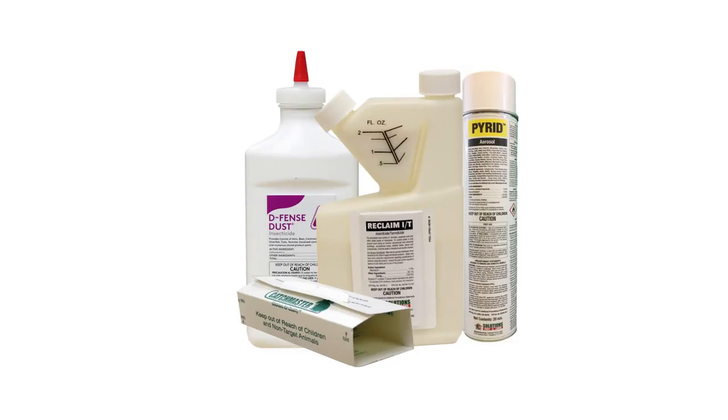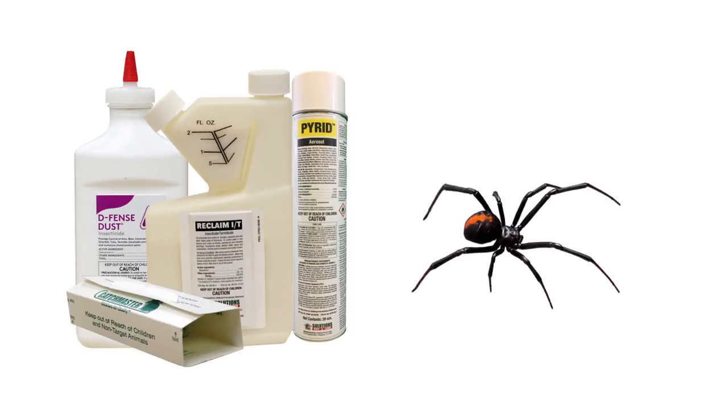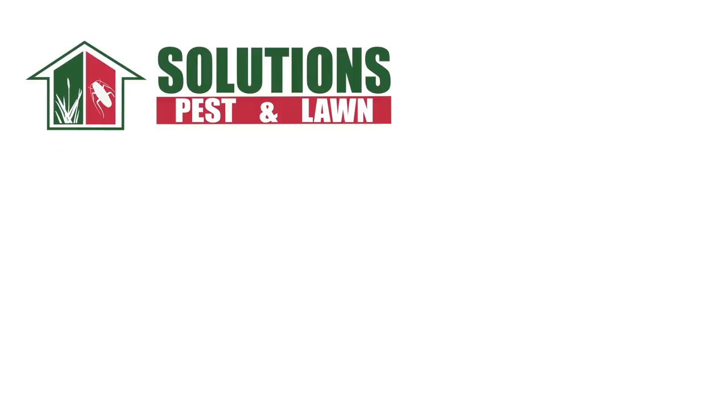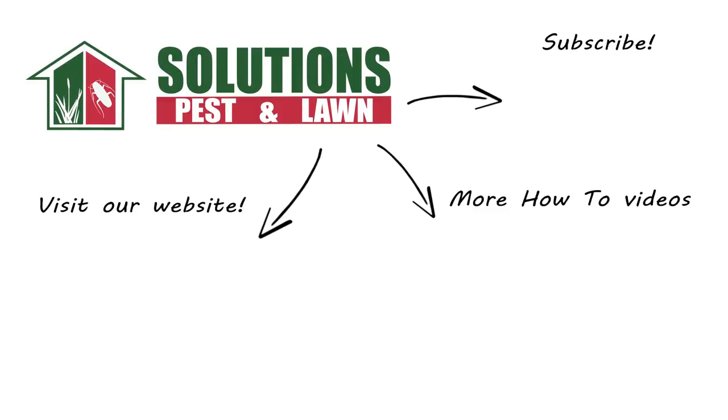These professional products and steps will not only help you control black widow spiders, but many different types of pests. This is ideal because it eliminates the spider's food source, giving you effective, long-lasting control. Get your professional pesticides and equipment from Solutions Pest and Lawn today by visiting our website or stopping by a store near you. If you're new to our channel, subscribe for more how-to and product videos, and contact us for more tips, tricks, and DIY pest solutions.